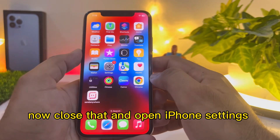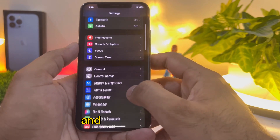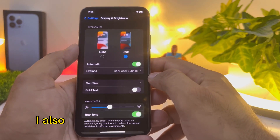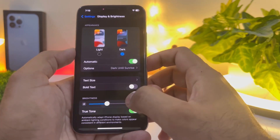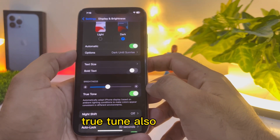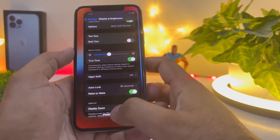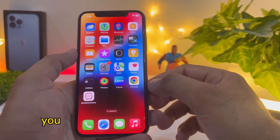Close that and open iPhone Settings again. Scroll down and tap on Display and Brightness. Turn on Automatic Brightness. Scroll down and you can see True Tone — turn that on as well. Rise to Wake should also be turned on. By doing these simple steps, you can easily fix the temporary battery draining bug.